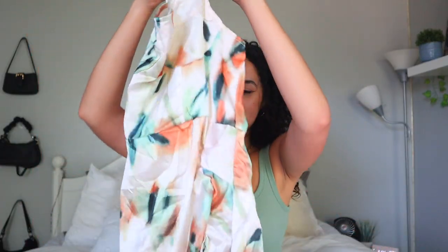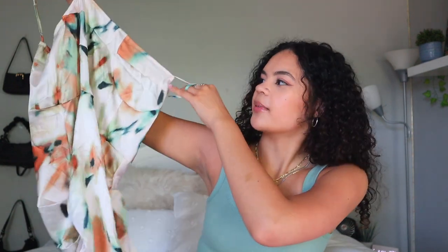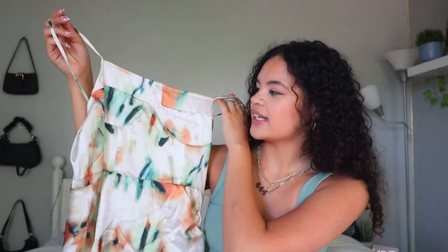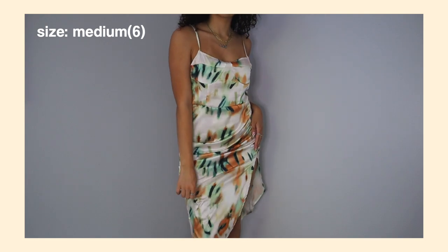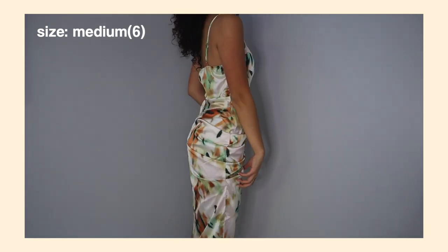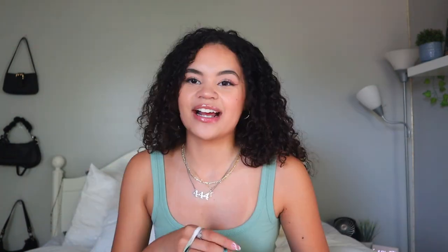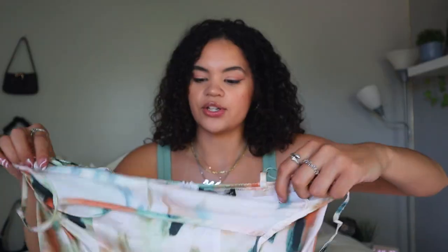The next dress is kind of a tie-dye-ish pattern but not really — I don't know how to explain it, but it has some green, orange, and tan. It's a really silky dress. I love the pattern and the shape, and you can adjust the straps, which I love. At the bottom left it has a slit and then it elongates on the right side. I think it'd look really pretty with some short heels and a cute purse. I got this in a size medium and it also has a zipper in the back.